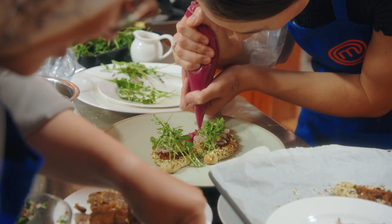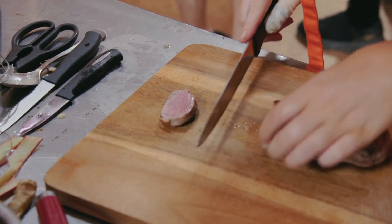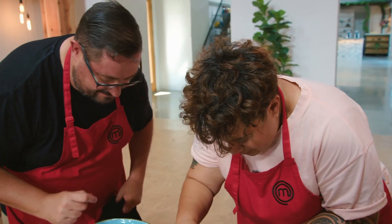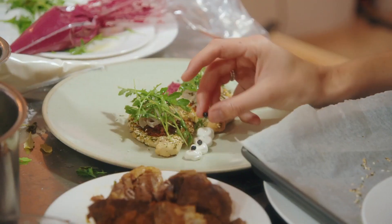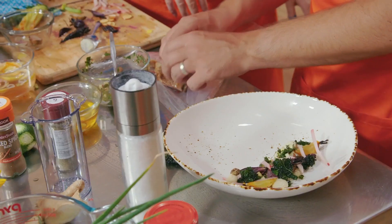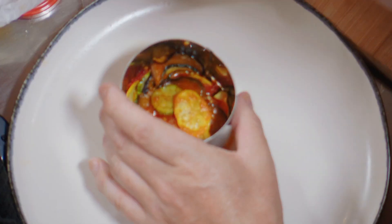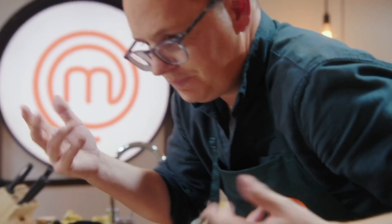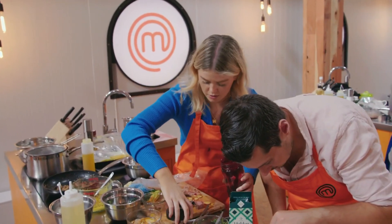89 minutes gone. You have one minute remaining. The lamb, it's cooked beautifully. It looks really good. And now I've got to tie all the rest of the elements together. It's not going to sit. Three and three? I can't forget the gel.